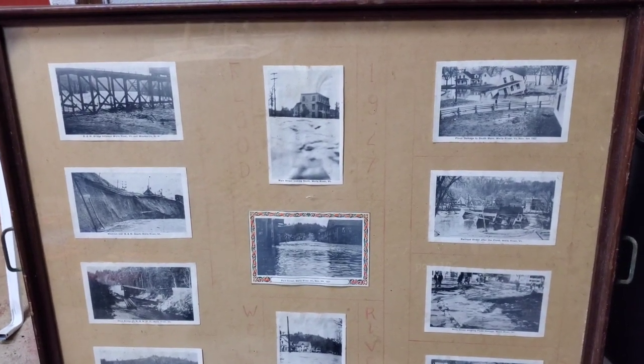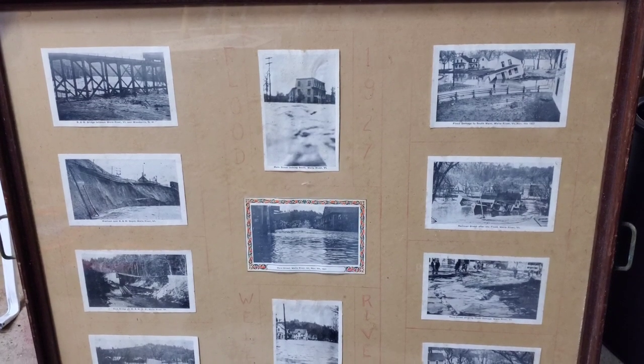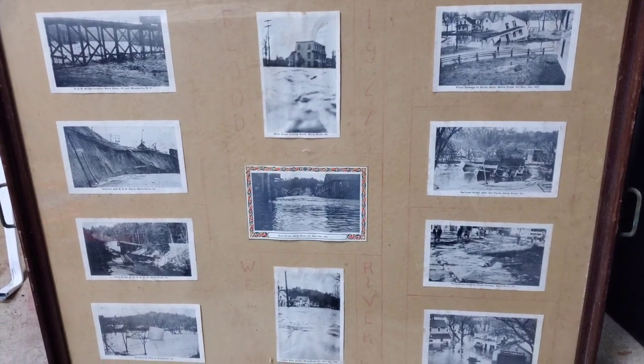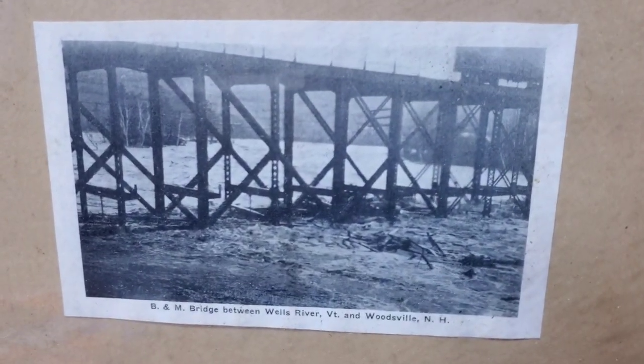Hey everyone, today we're looking at this frame of historic pictures of the Wells River flood of 1927. I found this while cleaning out an abandoned property over the weekend.